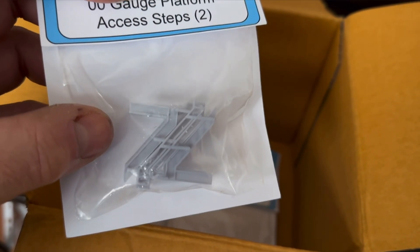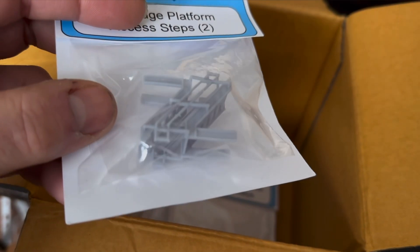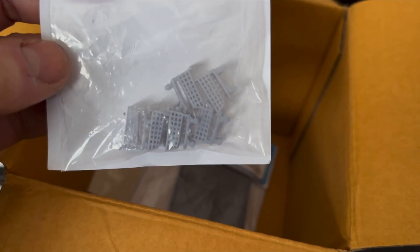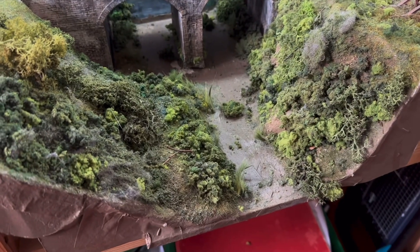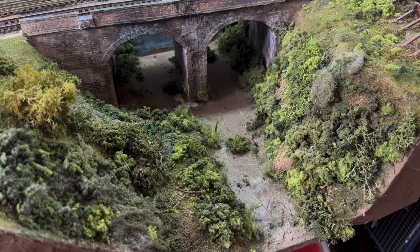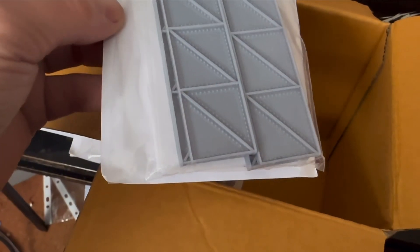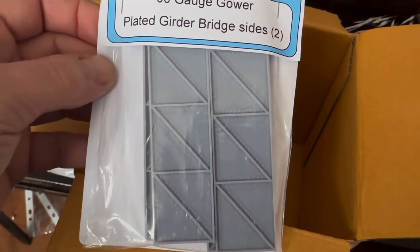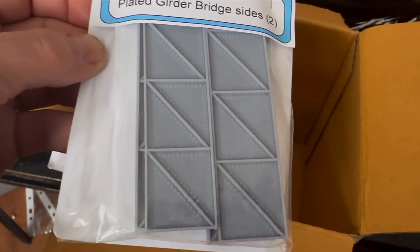There are some platform steps — I'll have to think about how to use those, but they're very nicely done. I think all this is resin printed by the looks of things. There are some shopping trolleys — I've got an idea for those. You see this area here? The original idea was to fill it with resin for water, so maybe two or three of those poking out the top might look quite nice. And we've also got some girders, very nicely done with some lovely riveting on them. I'll have to think about where I can put those on the layout.